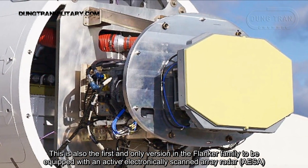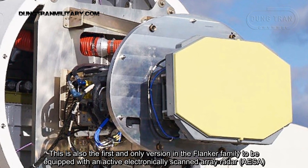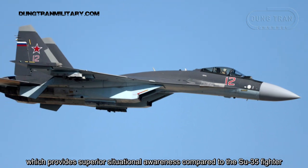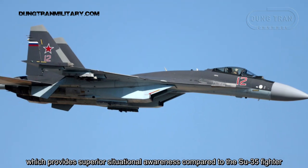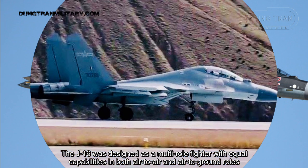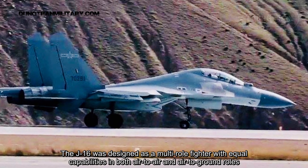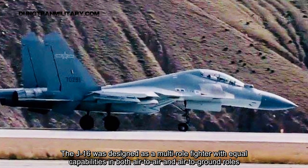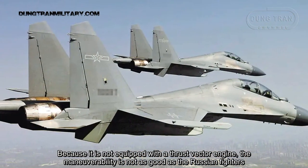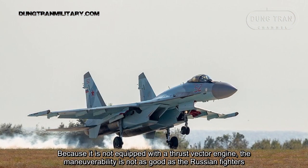The J-16 is also the first variant in the Flanker family to be equipped with an active electronically scanned array radar, which provides superior situational awareness compared to the Su-35 fighter. The J-16 was designed as a multirole fighter with equal capabilities in both air-to-air and air-to-ground roles. Because it is not equipped with a thrust vectoring engine, the maneuverability is not as good as the Russian fighters.